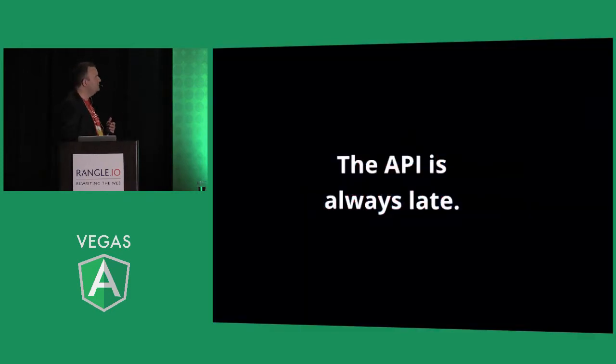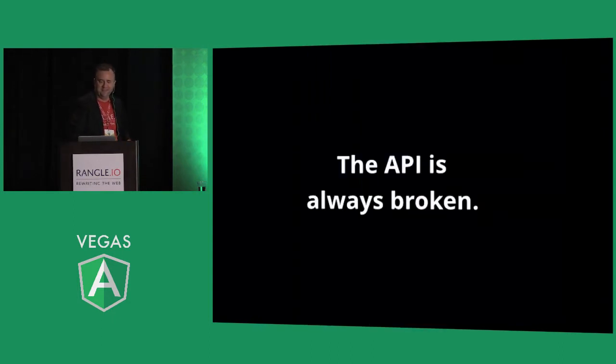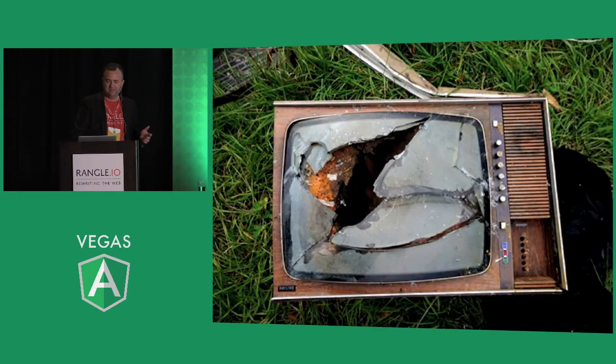The API is always late. One out of 30 projects, it wasn't late. It is always, always late. If you're new to Angular and starting a project, this is your starting assumption. The API is always broken — maybe not broken catastrophically, but it's broken. Sometimes it is broken that badly.